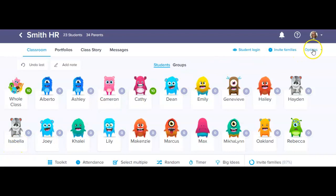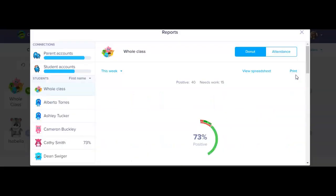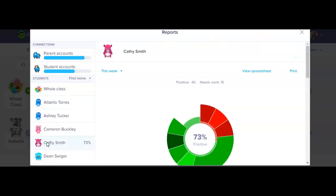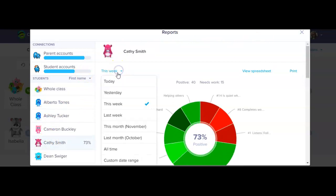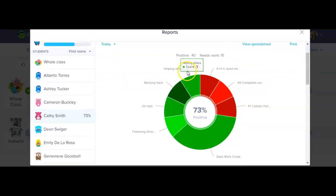Let's say it's time to go to recess. I'm going to view the report and check out who gets to go to recess. Here's my report, and I can click on Kathy Smith and click on today to see what my behavior was today. You can see that I got all these positives today over here, but I also had one, two, three negatives today. So I'm going to have to stay in from recess and not be able to participate in recess today.